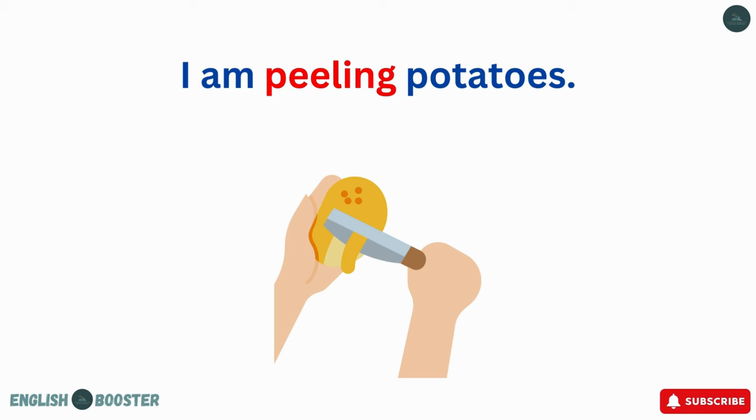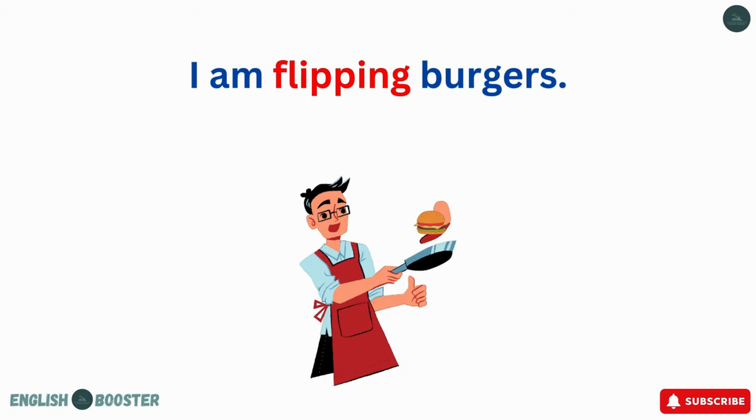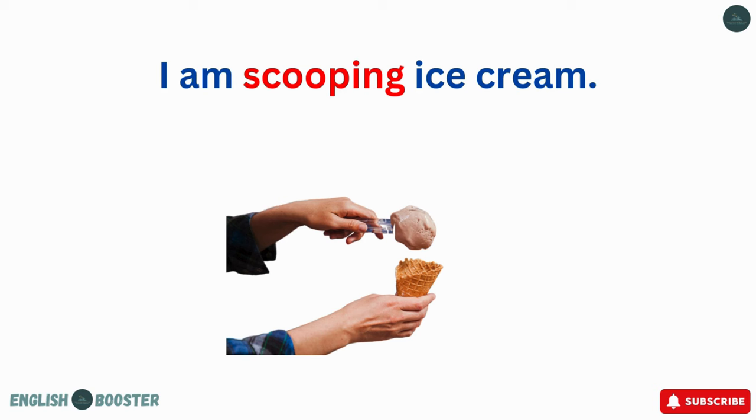I am peeling potatoes. I am pouring apples. I am flipping burgers. I am scooping ice cream.